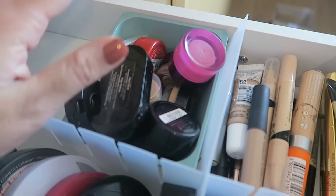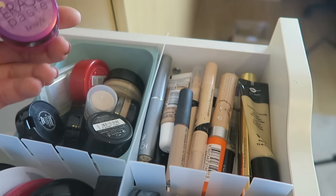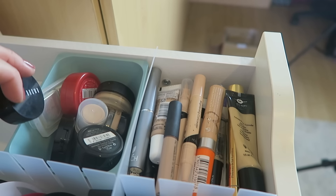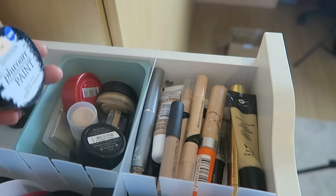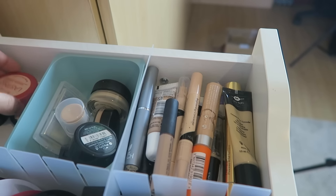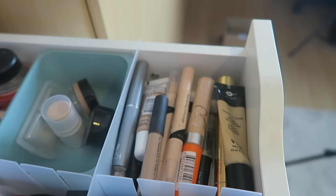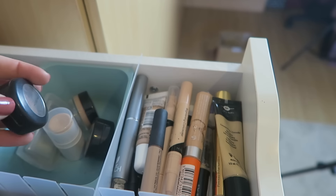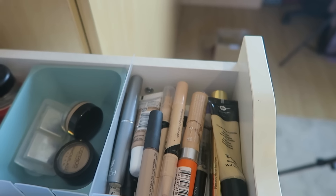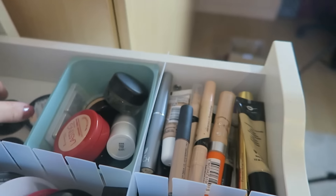At the back I have cream concealers in pots. I have the Bobbi Brown Creamy Concealer Duo, the Benefit Erase Paste, the Bobbi Brown Corrector in Light Bisque, the 17 4-in-1 Paint which I absolutely hate and should probably get rid of, the Rimmel Lasting Finish Concealer, the MAC Studio Sculpt Concealer, and the MAC Studio Finish Concealer which is very old and nearly all used up. I also have an Elf concealer - you turn it up and the concealer comes out the top - which I bought quite recently.